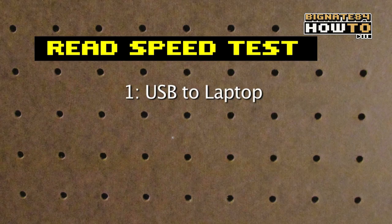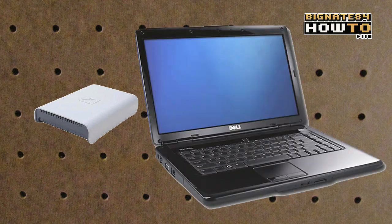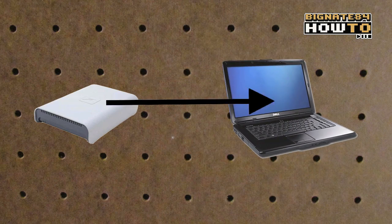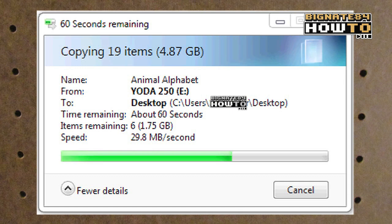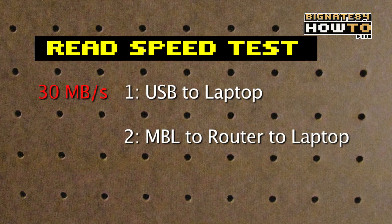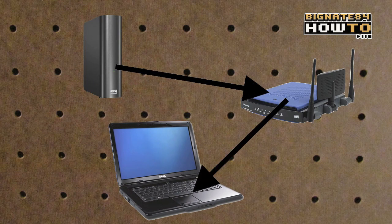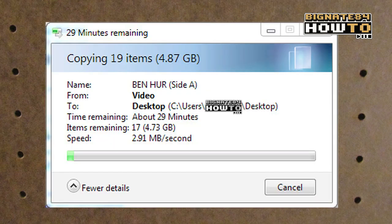First, I'll send that same 4.87 gigabyte folder from the USB drive to the laptop. The average speed is about 30 megabytes per second. Next, I'll send that same 4.87 gigabyte folder from the MBL through the router and to the laptop. The average speed is about 3 megabytes per second.